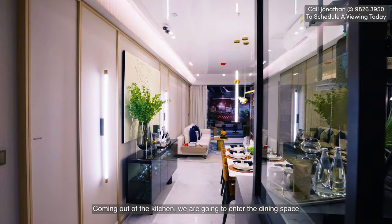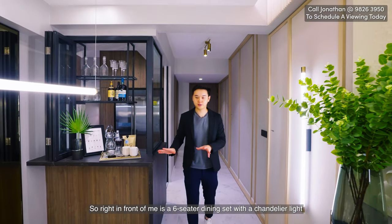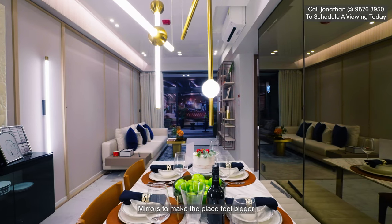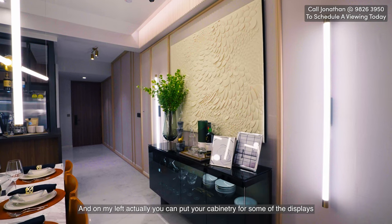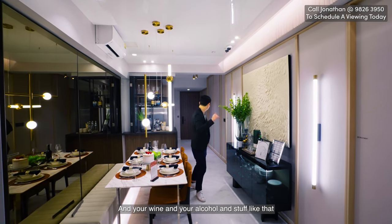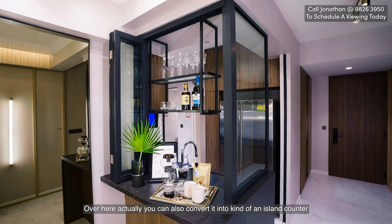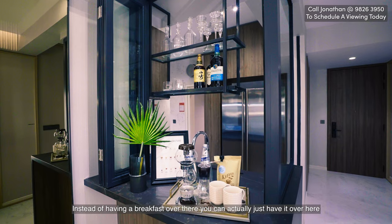Coming out of the kitchen, we enter the dining space. Right in front of me is a six-seater dining set with chandelier lights and mirrors to make the place feel bigger. On my left you can put cabinetry for displays, wine, and other items. You can also convert this space into an island counter — instead of having breakfast over there, you can have it right here.